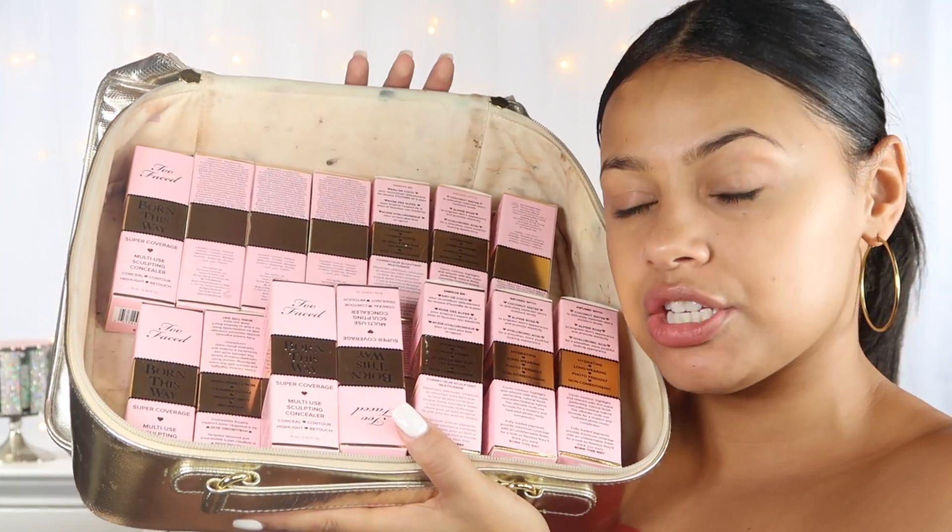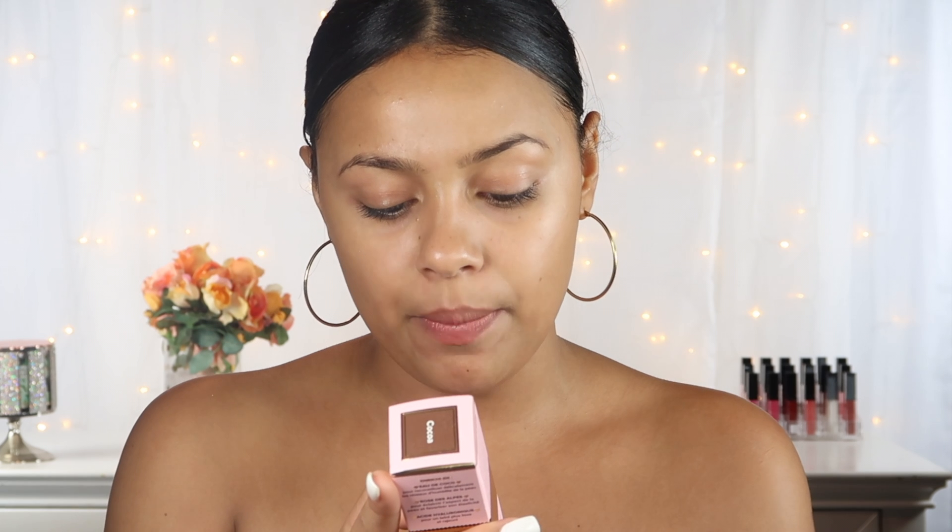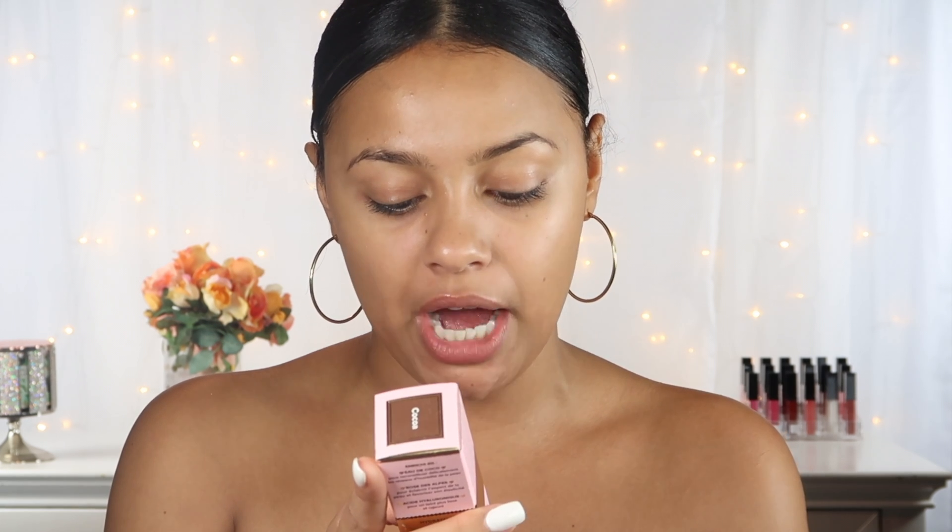I placed all the concealers in this box — it's 20 shades, and it retails for $29. You can get it at Sephora, Ulta, or toofaced.com. The box says it's hydrating, long wear, and photo friendly, and that you can cover, contour, highlight, and retouch with a super perfecting natural finish. The formula promises fully loaded pigments for maximum coverage with an undetectable finish for a look so flawless they'll think you were born this way.